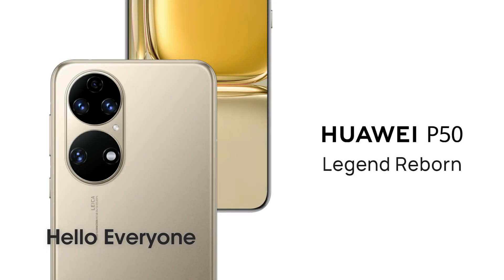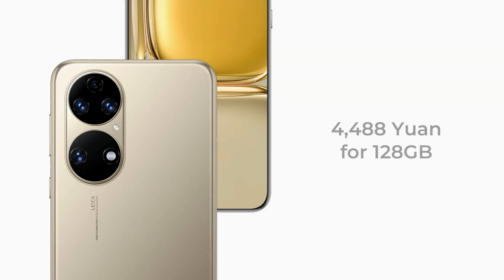Hello everyone! On 29th September, Huawei begins the first sale of the standard P50, which costs 4,488 yuan for the 128GB storage version and 4,988 yuan for the 256GB memory storage.